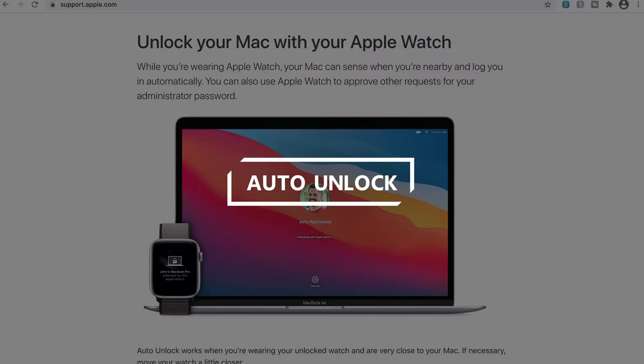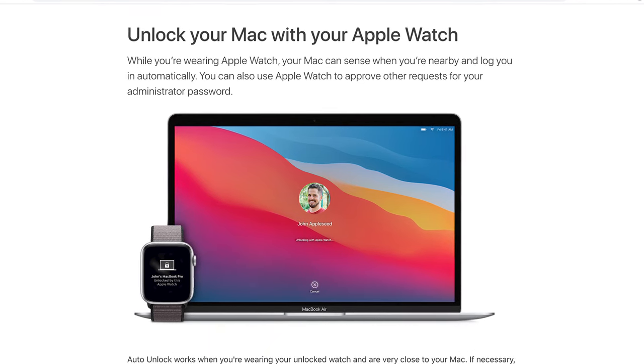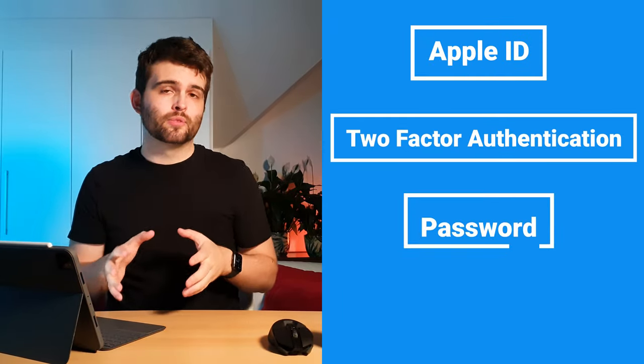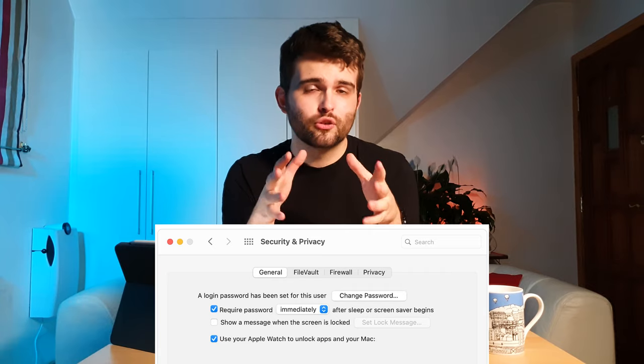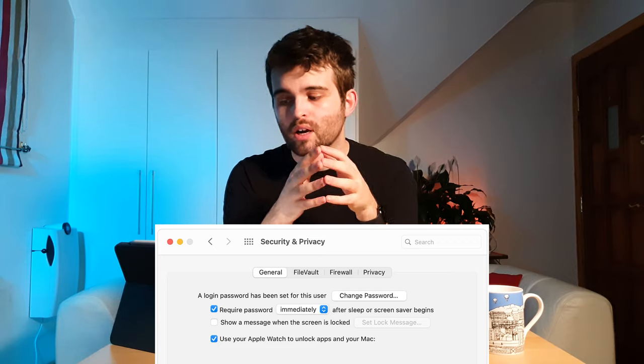Lastly in this category is Auto Unlock — a great feature for getting into your devices quickly without typing passwords. It might only save a few seconds each time, but if you're constantly in and out of your devices that time adds up substantially. With an Apple Watch on, approaching your Mac will automatically log you in. The first time after a restart or logout you must enter a password manually, but every other time the Apple Watch logs you in automatically. To set up Auto Unlock, your Apple Watch and Mac must be signed into the same Apple ID with two-factor authentication, your Watch must have a password set, and your Mac must have Wi-Fi and Bluetooth enabled. Then go to Apple Menu, System Preferences, Security & Privacy, and select Use Your Apple Watch to Unlock Apps and Your Mac.